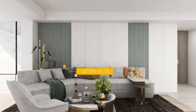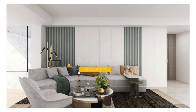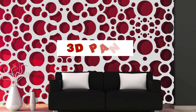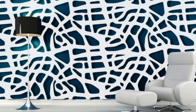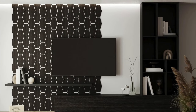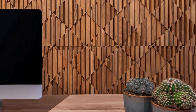Nature-Inspired Panels: choose panels with nature-inspired designs for a calming atmosphere. Metallic Finishes: opt for panels with metallic finishes for a touch of glamour. Mirror Panels: reflect light with mirrored wall panels. Panel Headboard: create a headboard with panels for a unique bedroom design. Panel Ceiling: extend panels onto the ceiling for a cohesive look. Mixed Materials: combine different materials like wood and metal for a textured effect.